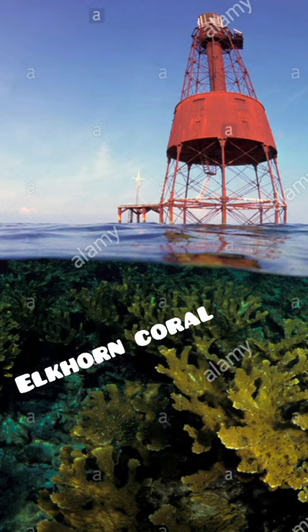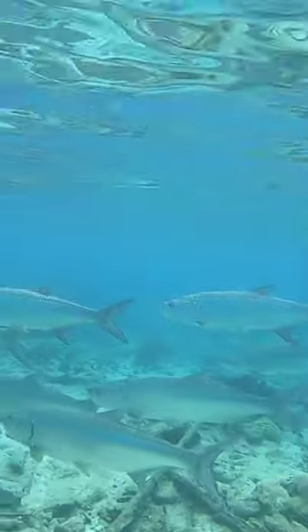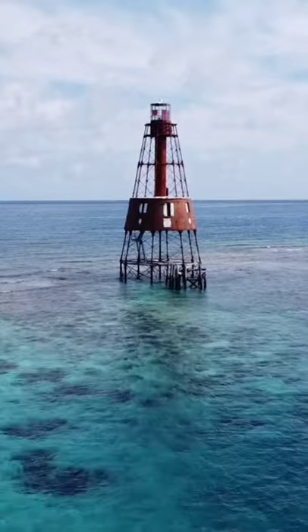So how did this happen? Well, over the years carbon dioxide accumulated in the atmosphere and the ocean actually absorbed some of it. This carbon dioxide reacted with the seawater to form carbonic acid. The water became too acidic and the corals died.